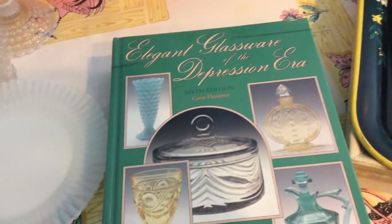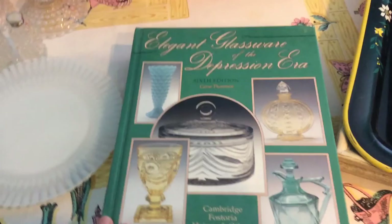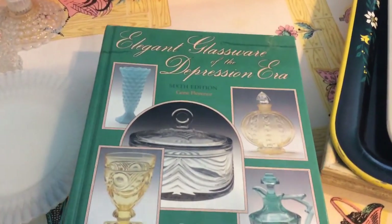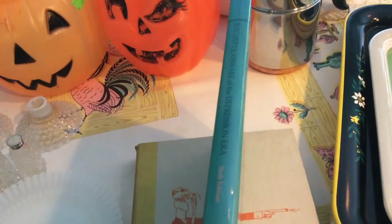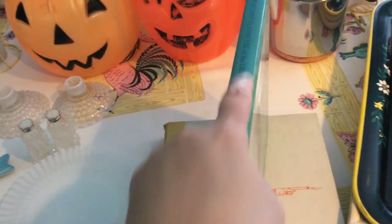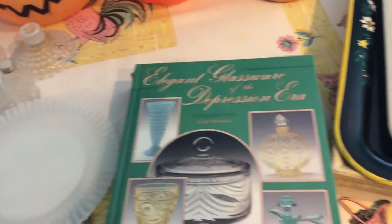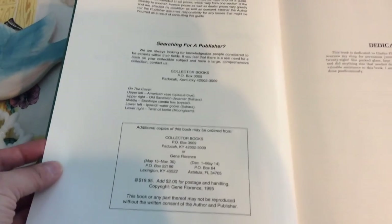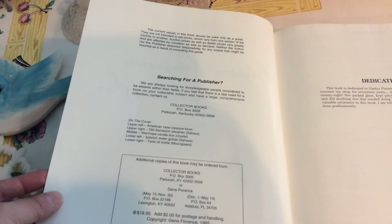This here is a book I'm really excited to read. It's called "Elegant Glassware of the Depression Era" and this is the sixth edition. I paid $1.29 for this one too — all hardbacks were $1.29 and paperbacks were $0.79. A lady online told me she was glad I found it first because she would have gotten that book. I think it came out in 1995.